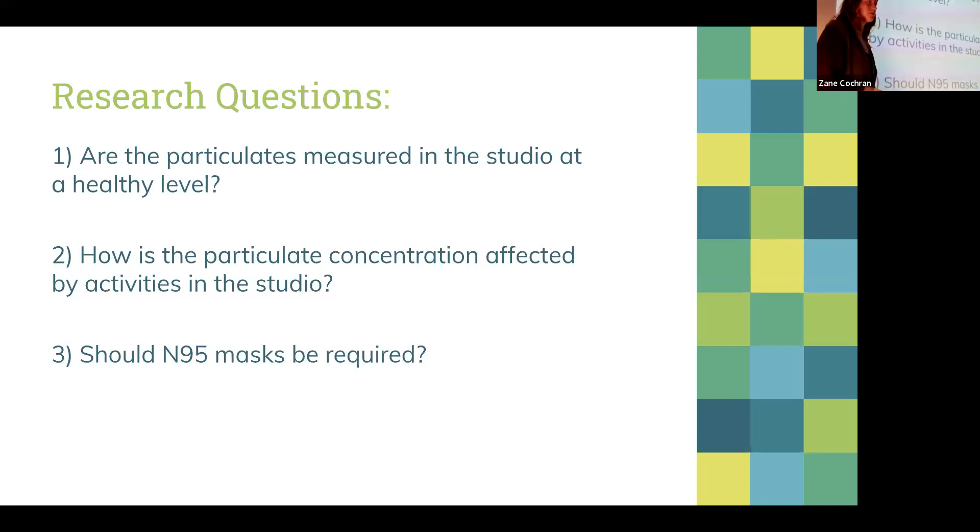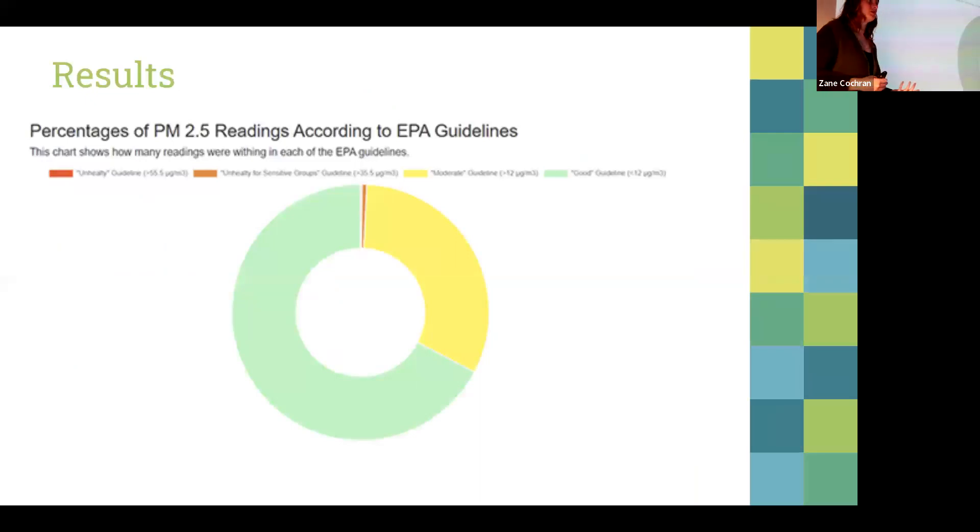The three research questions guiding our investigation were: are the particulates in the studio at a healthy level, how are particulate concentrations affected by activities in the studio, and should N95 masks be required? We made visualizations from the collected data using Chart.js. Comparing to EPA standards, we found that very rarely did levels dip into a concerning range. The green portion of the chart represents time when levels were at an acceptable level, and the yellow portion when levels might concern someone who is severely asthmatic.